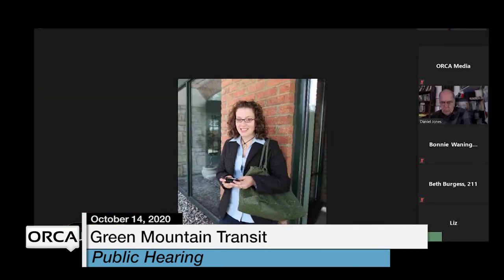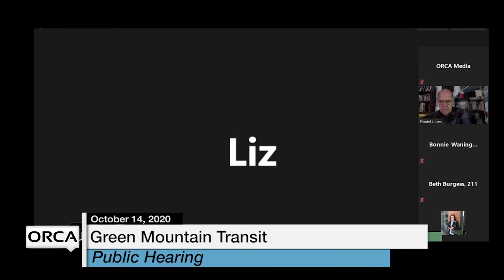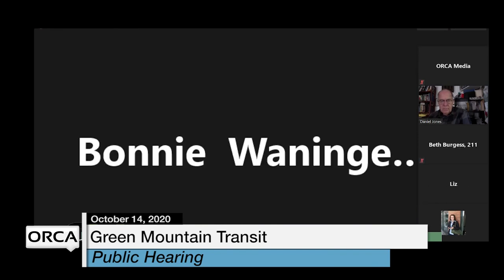With no further questions, Jamie wrapped up, encouraging folks to reach out with questions after the fact. Her contact information and Sustainable Montpelier Coalition's information are available in the presentation to be posted on the GMT website at ridegmt.com. She thanked everyone for attending the public meeting.